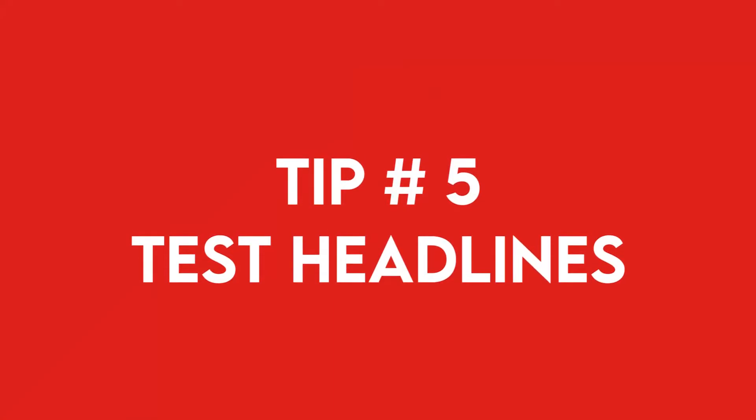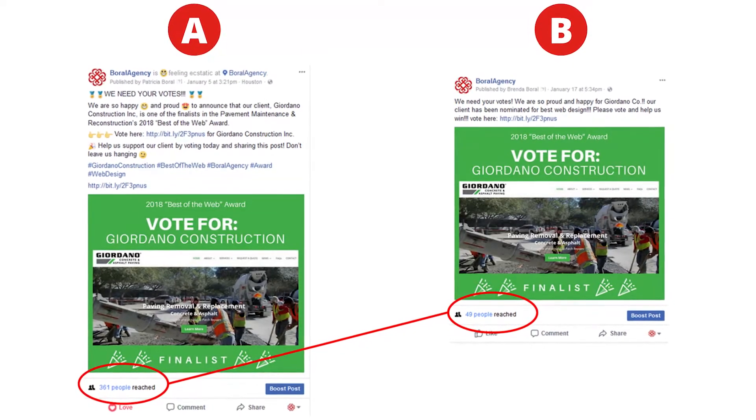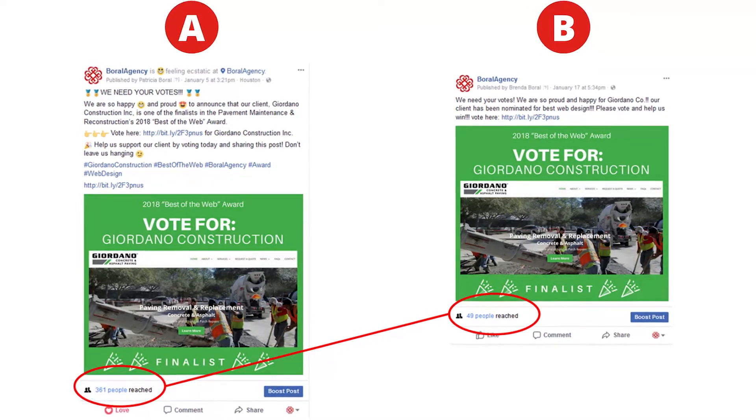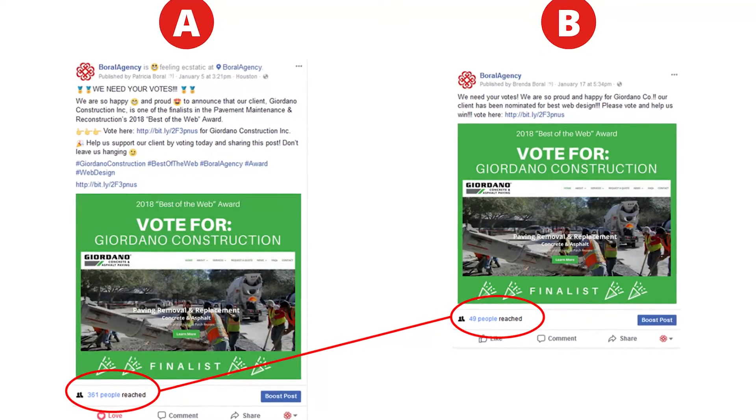Number five: test your headlines. You can do A/B testing for your headlines using your social media pages. For example, you can run an ad on Facebook or Google — simply use the same link to your blog, create multiple titles, run an ad, and then compare the results.